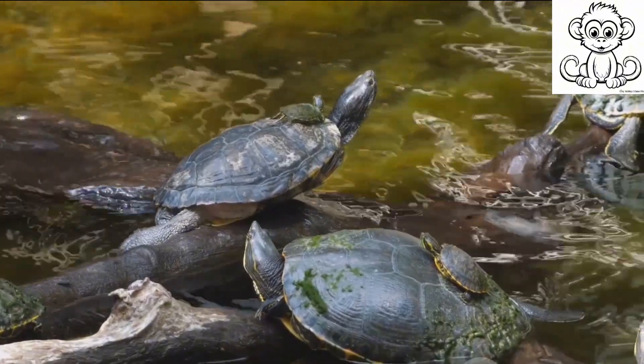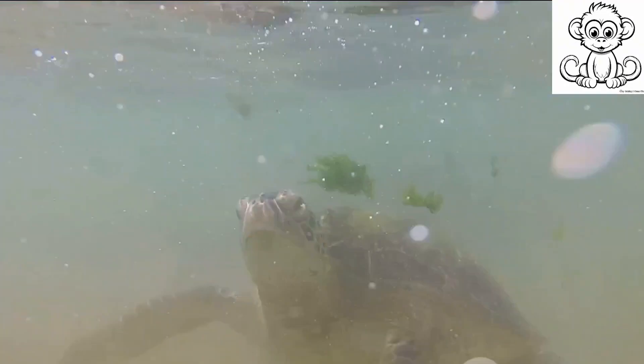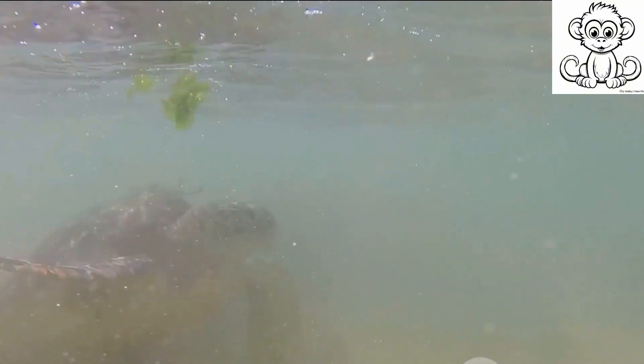From the lush rainforest to the vast oceans, no habitat is safe from human interference. Next up, pollution. A sea turtle mistakes a floating plastic bag for a jellyfish, its favorite meal. The turtle ingests the bag, leading to blockage and starvation. This is not an isolated incident.